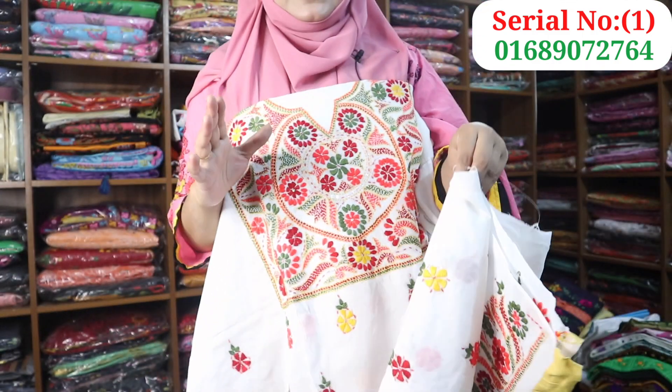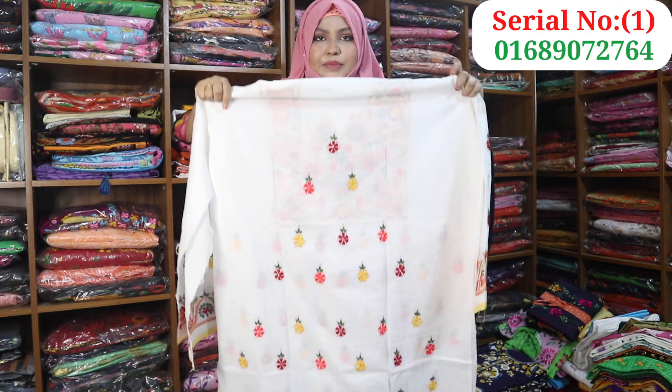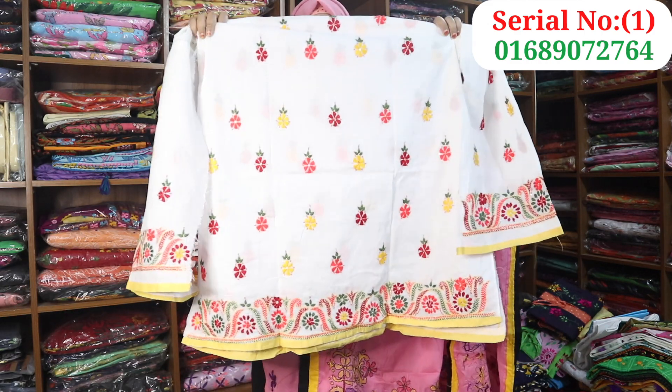This is a very organic product, a fresh product. This is the front part. The back part is very beautiful. The front part is the same product.